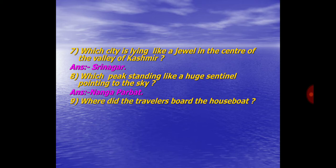Question No. 9. Where did the travelers board the houseboat? Answer: At Baramula.